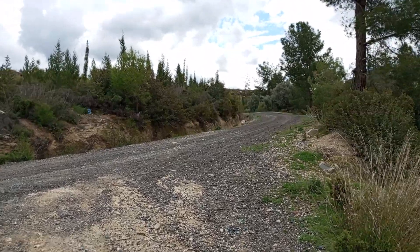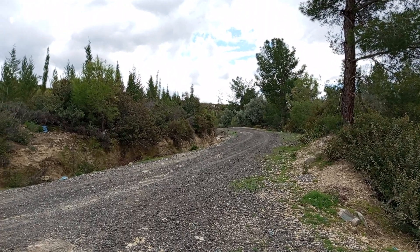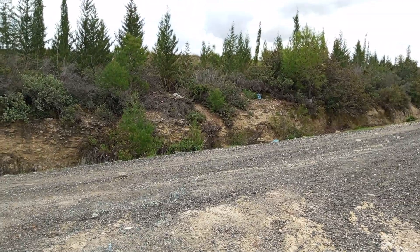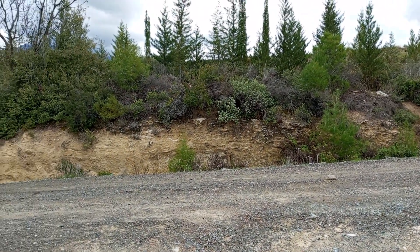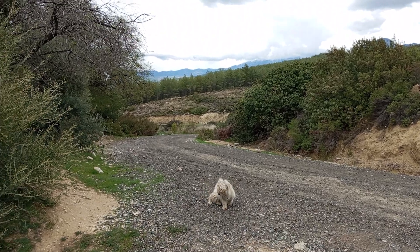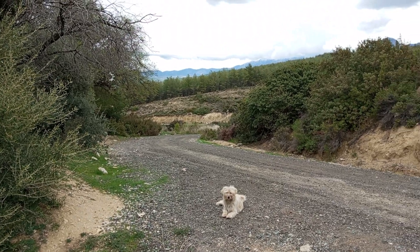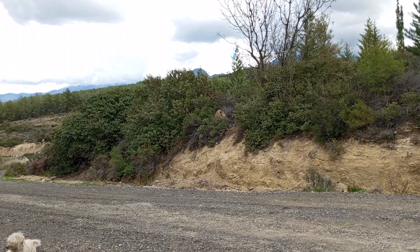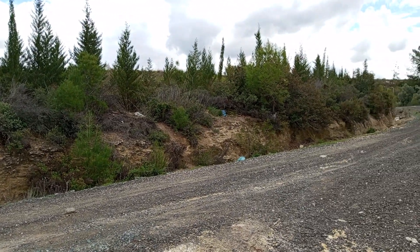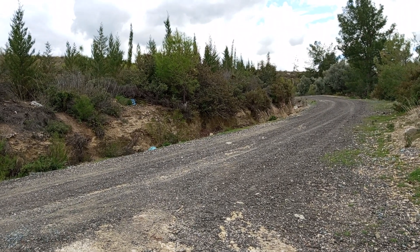Buradan yukarı çıkıyoruz. Hemen gördüğünüz yol normal işlek bir yol. Bütün köylüler kullanıyor; arazinin ilerisinde ve yukarıya doğru çıkan köyler de hâlen bu yolu kullanıyorlar. Bu yol ormana ait bir yol, ama aktif kullanılan bir yol. Yolun hemen üst kısmındaki ağaçlık bölüm komple orman ve ormana ait bir bölge. Şu an itibariyle bu yol resmi olarak orman müdürlüğüne ait.